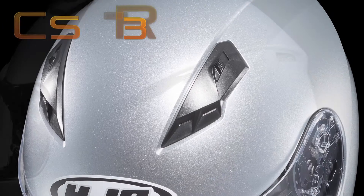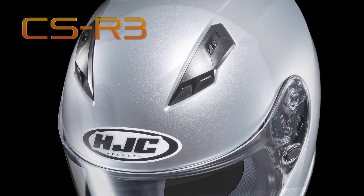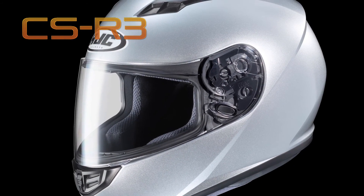Top shelf features and precision engineering that's surprisingly inexpensive — consider the affordable helmet category redefined.